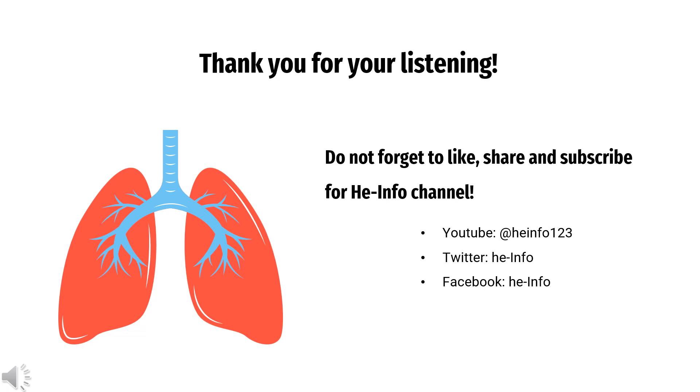That's all the information about ciclesonide we collected. Thanks for listening. Don't forget to like, share, and subscribe to the HeInfo channel if you like this video to get more health information. See you next time.